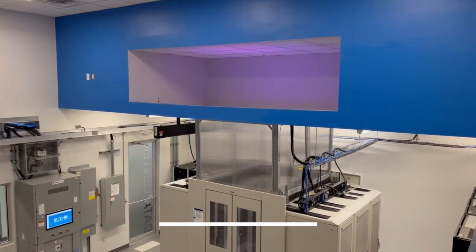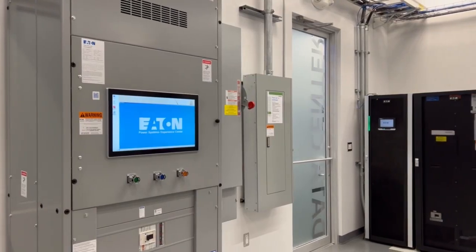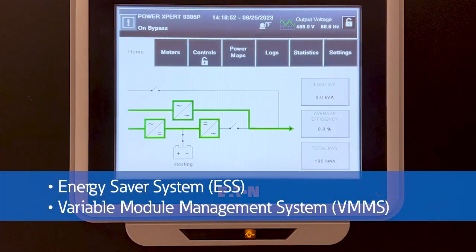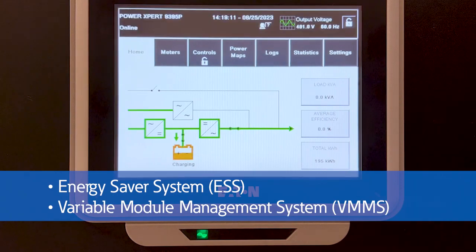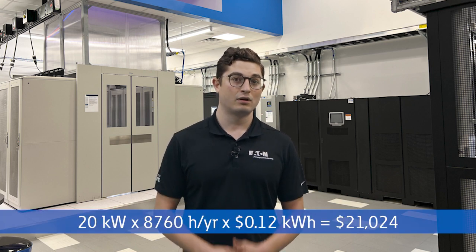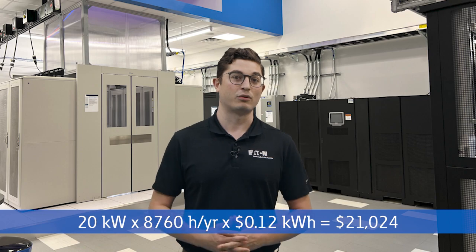Have you ever seen what UPSs can do firsthand? Here at the Experience Center, we can show you the latest UPS technologies. Energy Saver System (ESS) and Variable Module Management System are two great options that we show with our 93-95 UPS. With our live demo, you can see exactly how much energy you can save with these solutions without sacrificing reliability. For example, with ESS, a 1-megawatt UPS could save more than $20,000 per year compared to standard double-conversion technology.